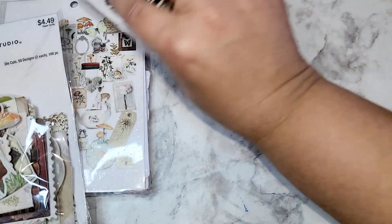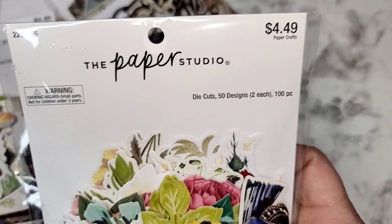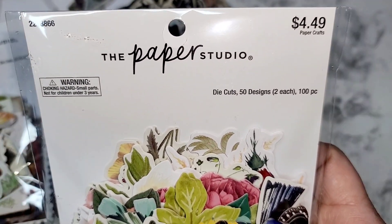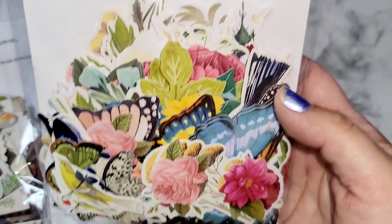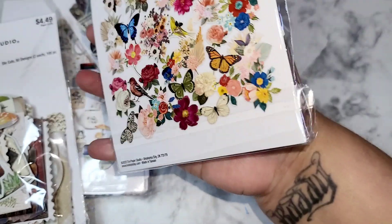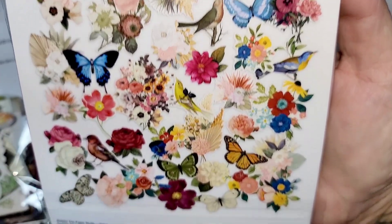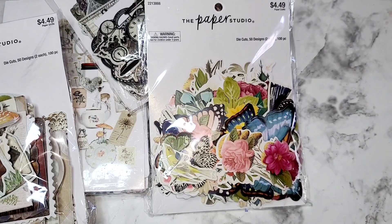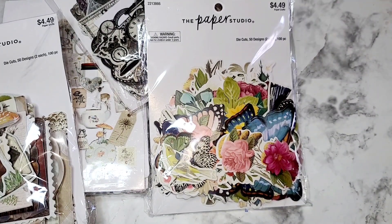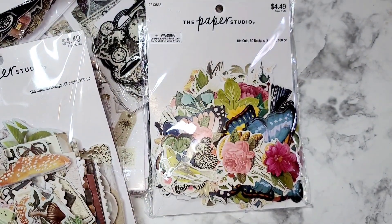And then this one is the same thing — 40% off, 50 designs, two of each, 100 pieces — and this is like your floral pack. I'm really curious to see what the fourth pack looks like because they didn't have it, but they had a peg for it. I think they get their shipment on Thursday so I'll try to go back then.